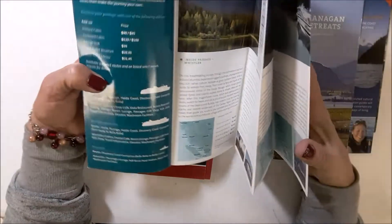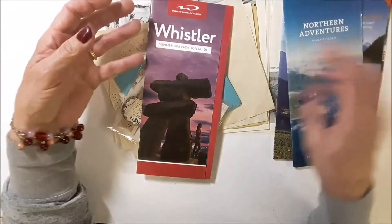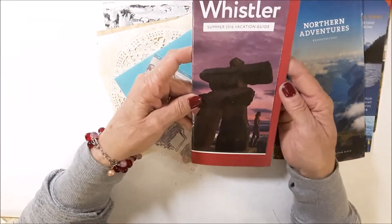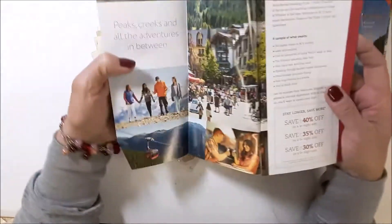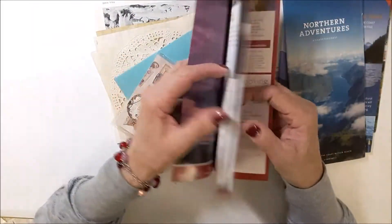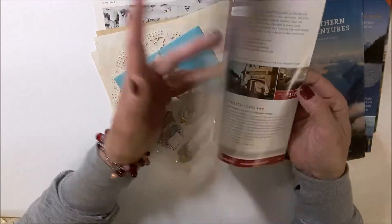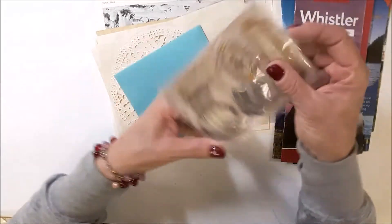Canada is such a gorgeous country and the mountains are stunning. Whistler. Wow, look at this.